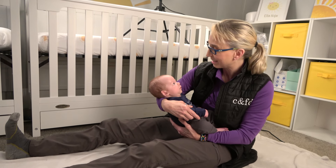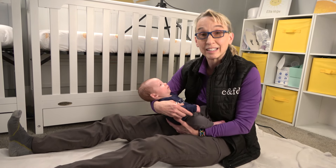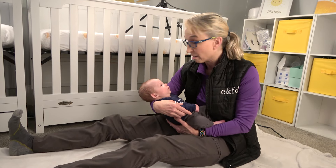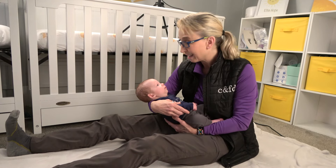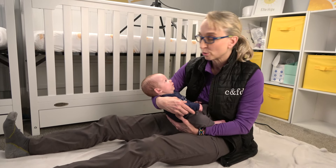Hello, my name is Amy Sturkey. I am a pediatric physical therapist. I'm here with Eli, and Eli was born two and a half months ago. He was one month premature. He is a fraternal twin.